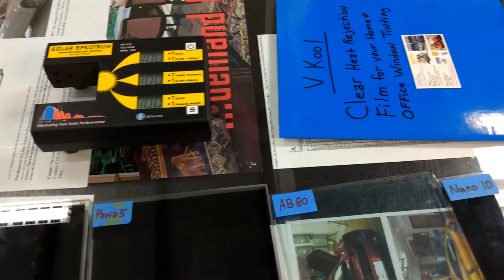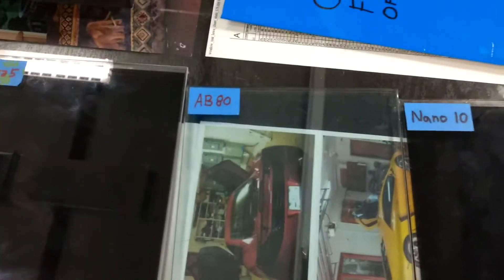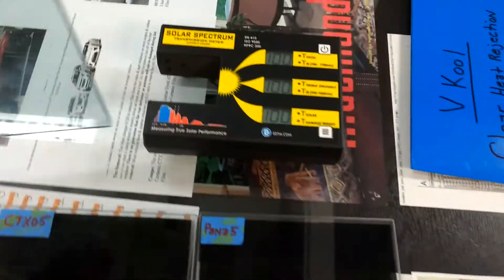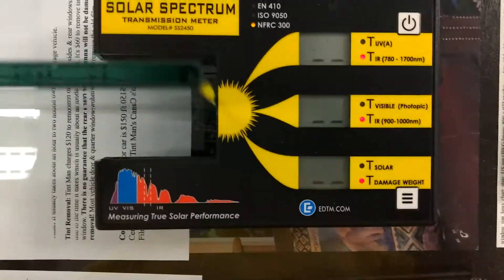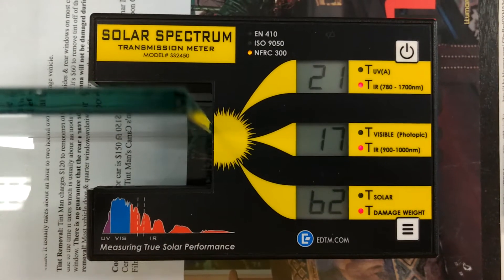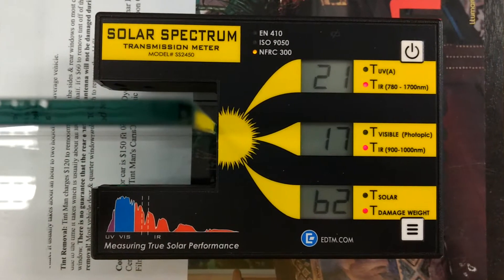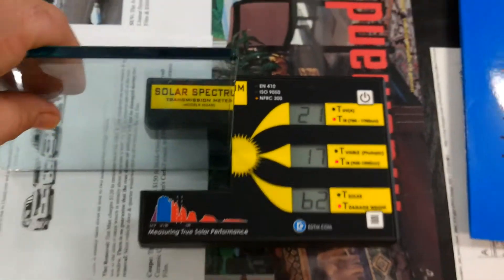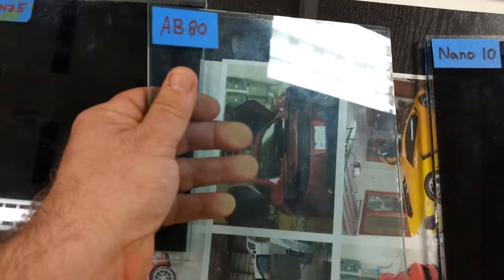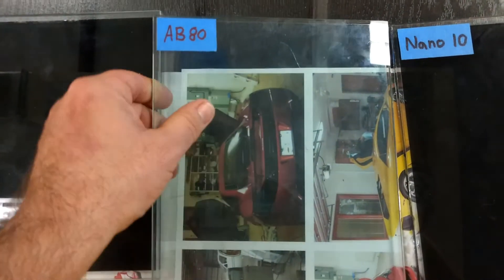Now we're going to go to the Clear Lumar AirBlue 80 — it's the darkest they make in this series, though they also make a 90. The reading is 17, so this film is cutting out 83% of the heat. This film runs $250 as well. It actually does better than the CTX, and it's the same price — both of those are going to be $250.